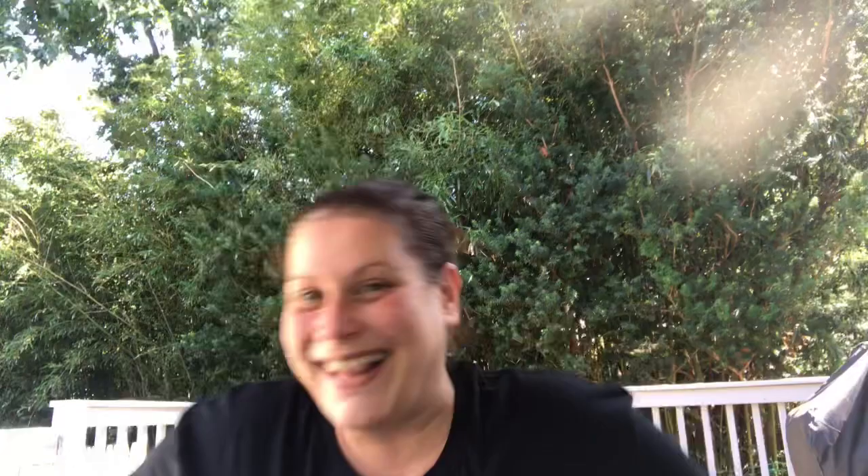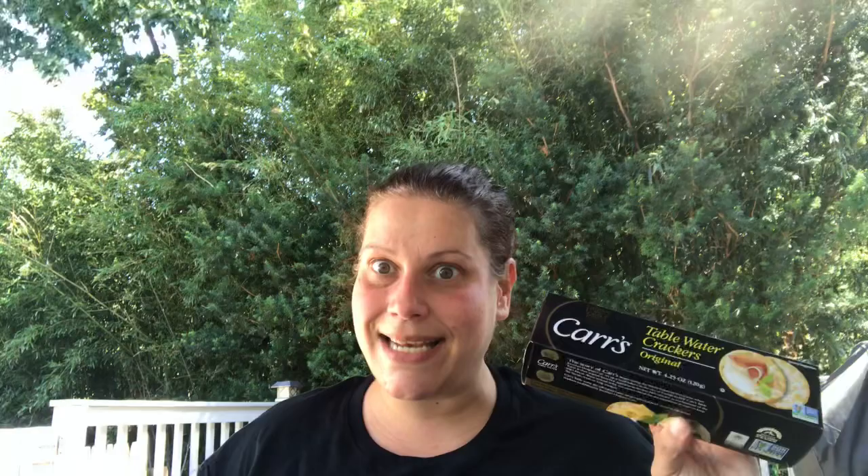They had the Italian sweet cream, which I love — I just picked up two to have on hand. Then they had these Cars table water crackers for a dollar, good until April of next year — what an amazing deal! I picked up two of those, one for here and one for my mom's house. I also picked up another one of the little parmesan cheeses — the real one, the bigger thick ones.